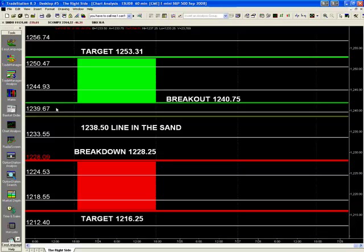We'll run down these numbers again: 1238.50 line in the sand, looking for 1239.50, 1240.75, 1244.50 to 1245, 1250.50, target 1253.25 with an extension of 1256.75. Below 1238.50, we have 1233.50, 1228.25, 1224.50, 1216.25, and 1212.50 for my extension to the downside.